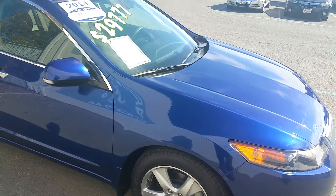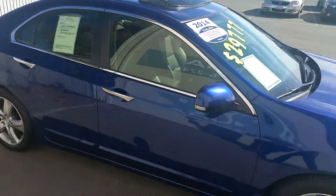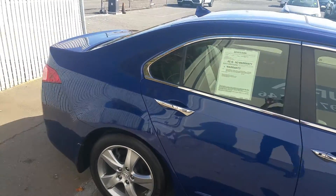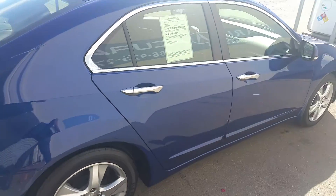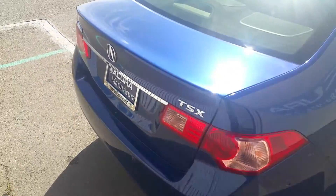As you walk around the side, you notice that it has the 17-inch alloy rims. This is Acura's compact car — it's a four-cylinder, but it did have 200 horsepower, so a lot of pep and a really fun car to drive, and extremely popular.